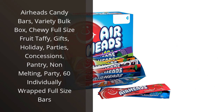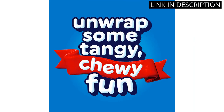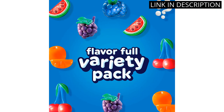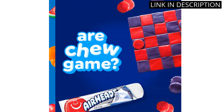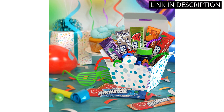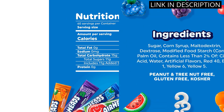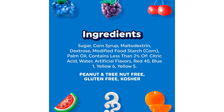I recently tried the Airheads Candy Bars Variety Bulk Box and I must say, I'm hooked. The chewy full-size fruit taffy is just the right amount of sweetness without being overwhelming. With 60 individually wrapped full-size bars, it's perfect for sharing at parties, as gifts, or just keeping in the pantry for those sweet cravings. The fact that they're non-melting makes them ideal for concessions and outdoor festivities. I'll definitely be stocking up on these tasty treats again.